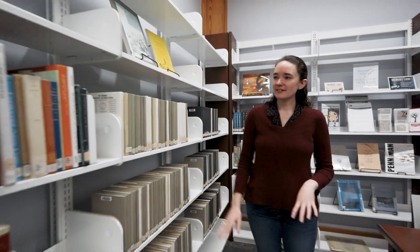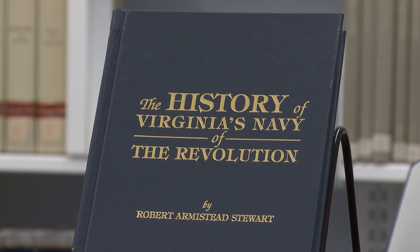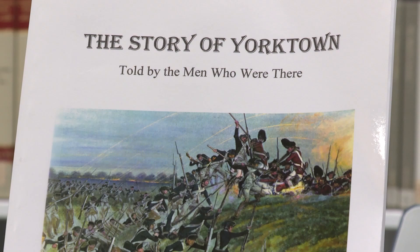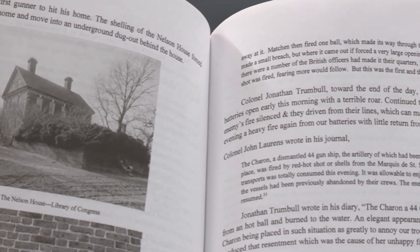Going back a little bit further, this area has all sorts of things. We have a book about the history of Virginia's Navy in the Revolution. We have another book that's first-person accounts of the Battle of Yorktown. So even if you're not looking at genealogy here, we have a lot of good historical facts.